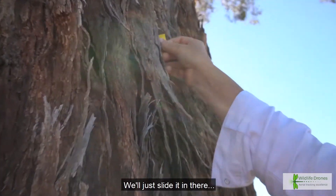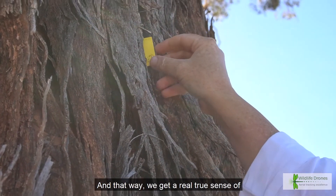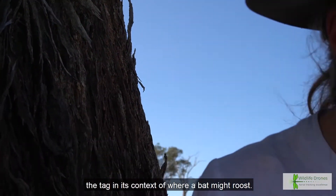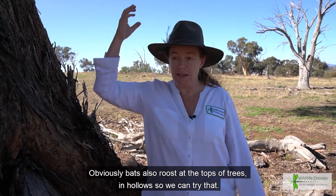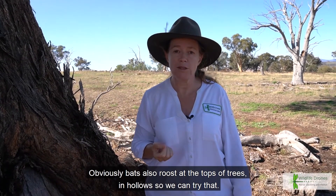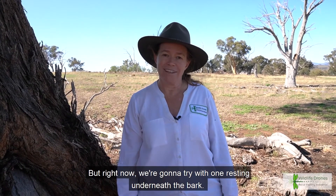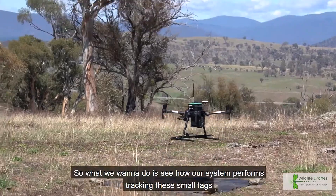We'll slide it in there so that we get a real true sense of the tag in its context of where a bat might roost. Obviously bats also roost at the tops of trees in hollows, so we can try that too, but right now we're going to try with one resting underneath the bark.